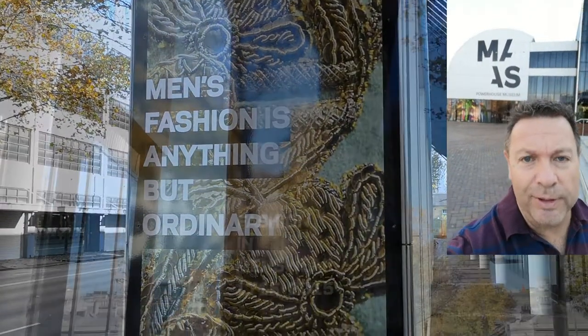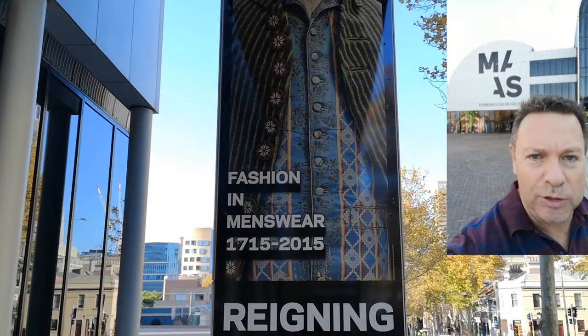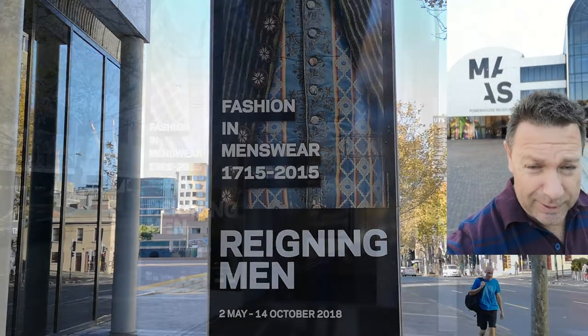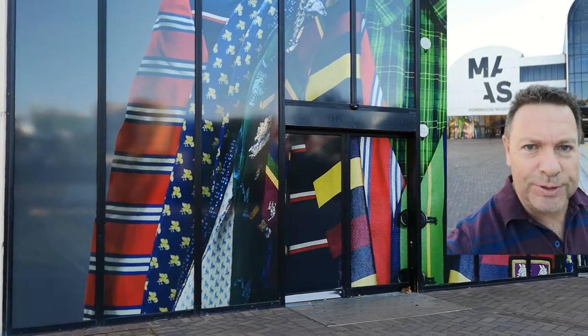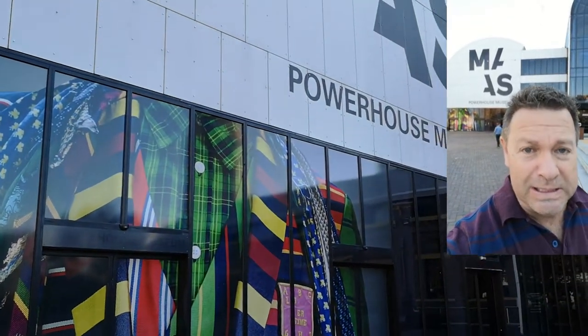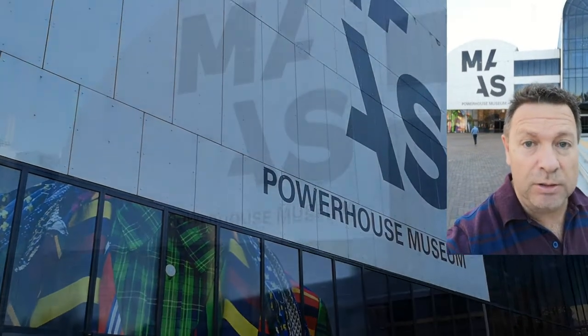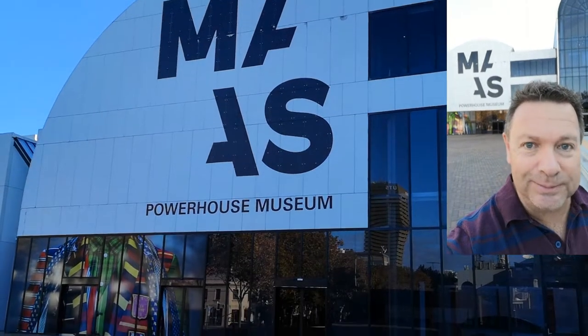Welcome to Tarmac. Today I'm at the Powerhouse Museum in Sydney to have a look at the Raining Men fashion display that's in conjunction with Ferrari. It'll be interesting to see what this is all about — some unusual fashions, some distinctive iconic stuff, so it should be quite some fun. Let's see what's inside.